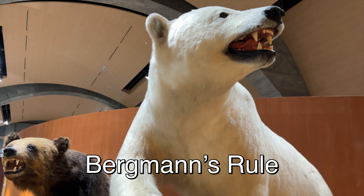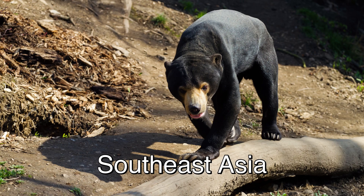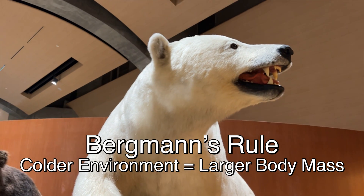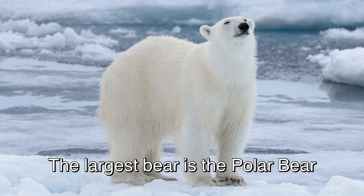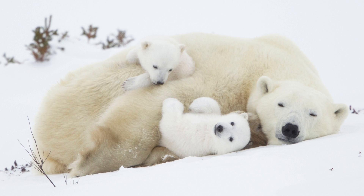Bergmann's Rule: animals living in cold areas are larger than their counterparts in warm areas. It is believed to be the result of the adaptation of animals to cold environments. For example, with bears — the Polar Bear, which lives in the Arctic, is the largest species of bear with males weighing up to 600 kilograms. The thick insulation fur and blubber help them to survive in the extreme cold climate of the Arctic.